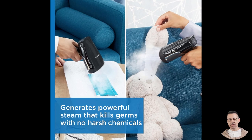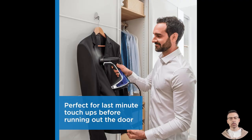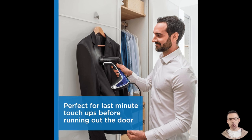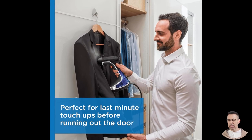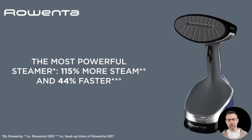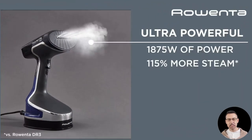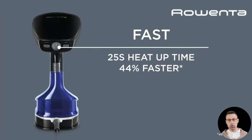Now let's talk about versatility. The Rowenta XL isn't just for wrinkle removal — it's a multi-purpose tool that can also sanitize, refresh, and eliminate odors from a variety of fabrics and textiles. From delicate silk blouses to sturdy upholstery, this steamer is safe for all fabrics, so you don't have to worry about damaging your favorite pieces. It's a great option for cleaning household items like curtains, bedding, and even fabric furniture, making it much more than just a clothes steamer.